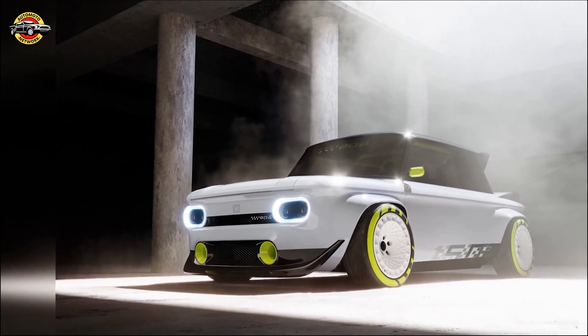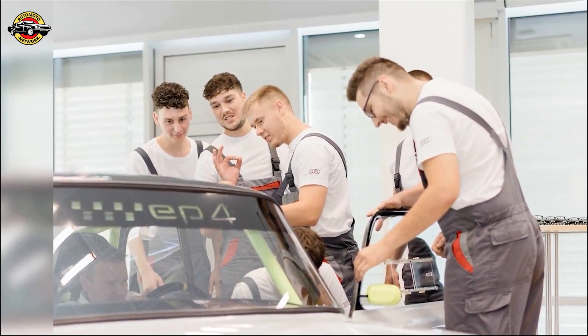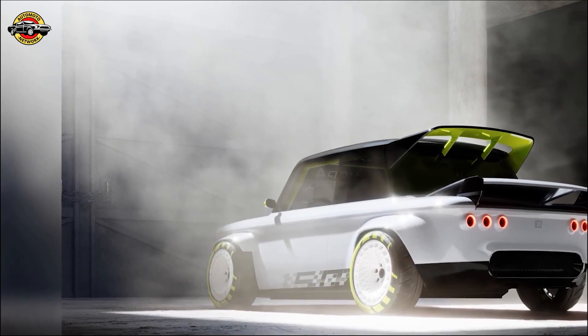The Audi EP4 represents a harmonious blend of automotive history and future-forward technology. With its captivating charm and electric drivetrain, the EP4 sets the stage for Audi's upcoming all-electric endeavors at the Neckarsulm site.